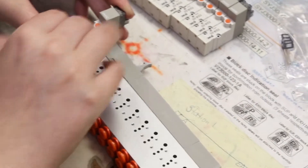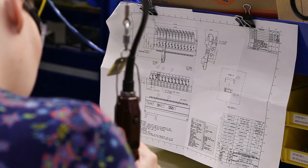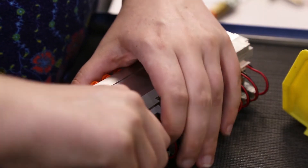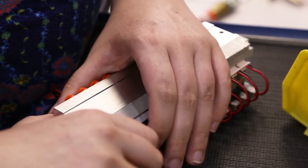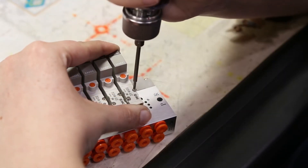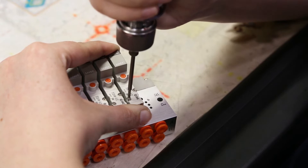The operator reads the work instructions for what is unique about that assembly. They start by applying fittings to the manifold block, then assemble and add any valves that are part of the assembly, torquing those down to the specific torque requirements.